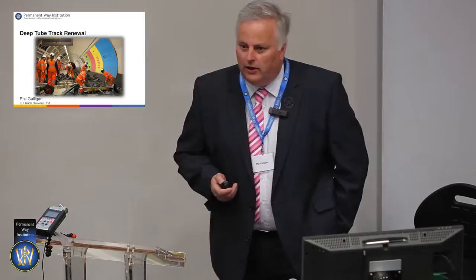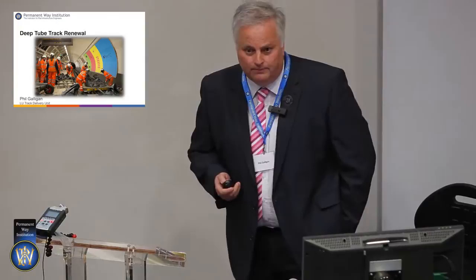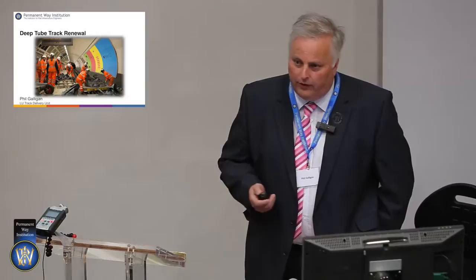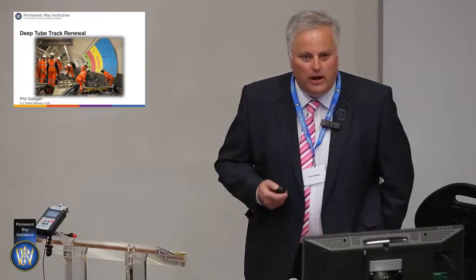Currently my job is within a department called the Track Delivery Unit, where the main thing we do is deep track renewals — an upgrade of the tube tunnels throughout London. We currently put over a thousand men a night out in engineering hours across London, not just in the tube but across subsurface and open section parts of the network as well, doing all sorts of upgrades. Someone mentioned the RAMS project, which is all about improving reliability across the London Underground network.